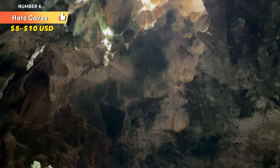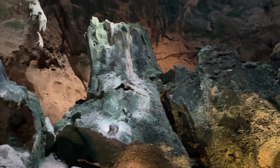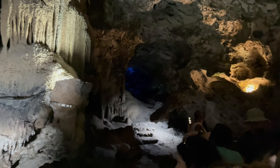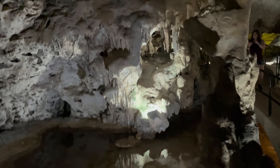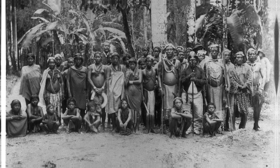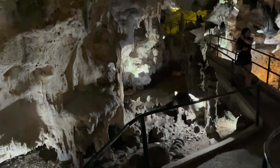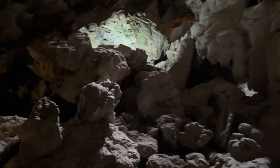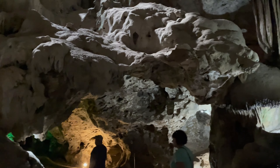Number 6: Haddo Caves. The Haddo Caves are a testament to the forces of nature that have shaped the landscape of Curacao over millennia. Carved by the erosive power of water, these caves reveal a breathtaking display of geological formations. Stalactites and stalagmites, formed through the slow deposition of minerals, adorn the cave chambers, creating a stunning spectacle that captivates the imagination. The caves have a rich history — the indigenous Arawak people once used them for shelter and rituals, and they also hold cultural and spiritual importance, having served as a refuge and ceremonial space for ancient cultures.